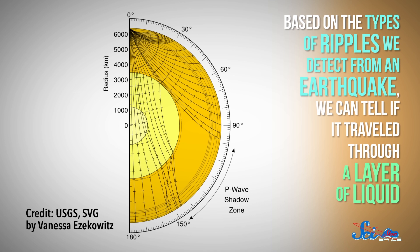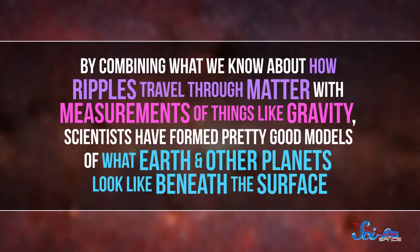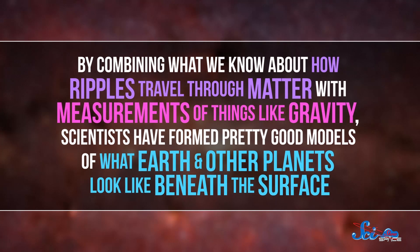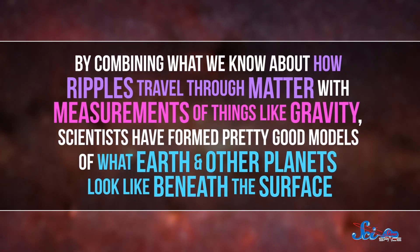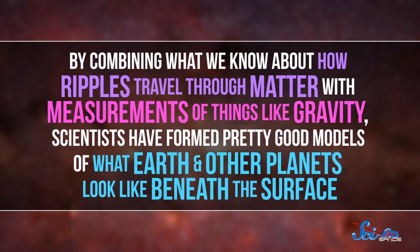We learn a lot about the inside of our planet from earthquakes. For example, based on the types of ripples we detect from an earthquake, we can tell if it traveled through a layer of liquid. By combining what we know about how ripples travel through matter with measurements of things like gravity, scientists have formed pretty good models of what Earth and other planets look like beneath the surface. But today's methods leave a lot of unanswered questions still, like how different layers of rock move and change to let heat flow through the inner Earth. The authors of this new paper argue that's where neutrinos can help — the way they travel through the Earth can give us a brand new way of understanding its internal structure.